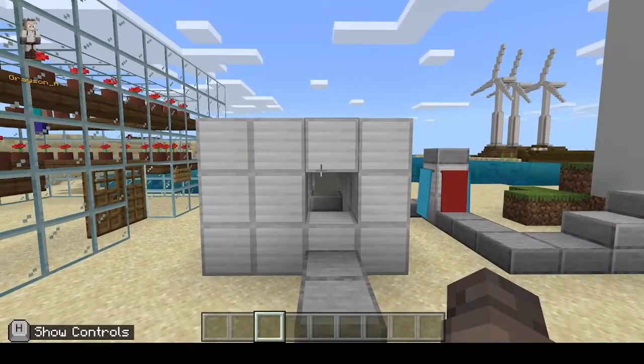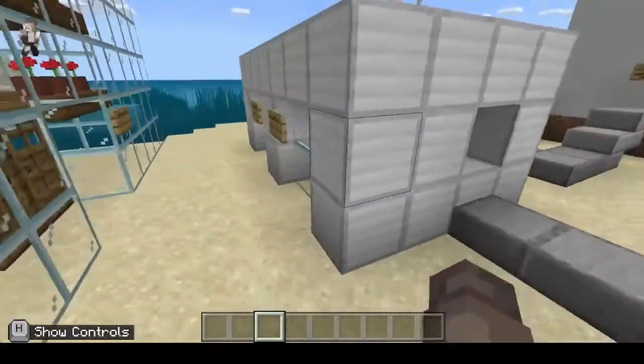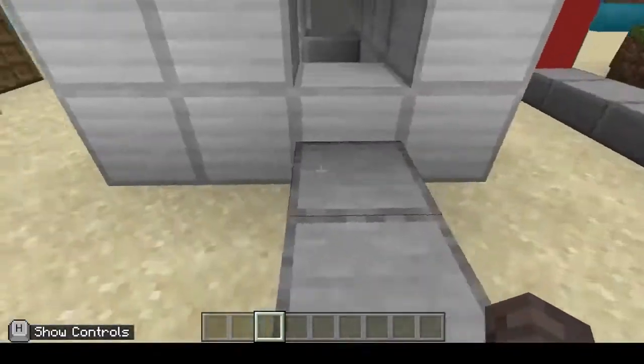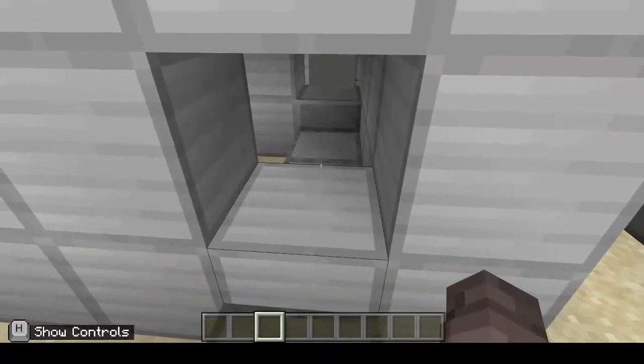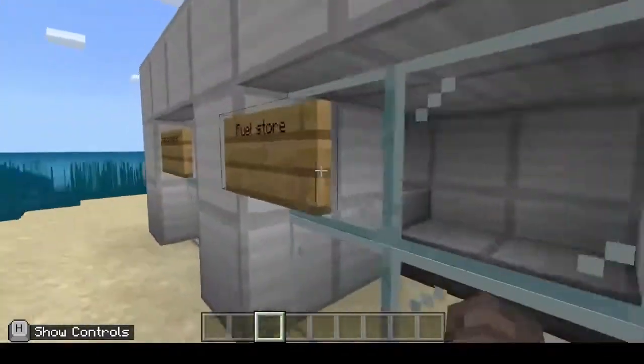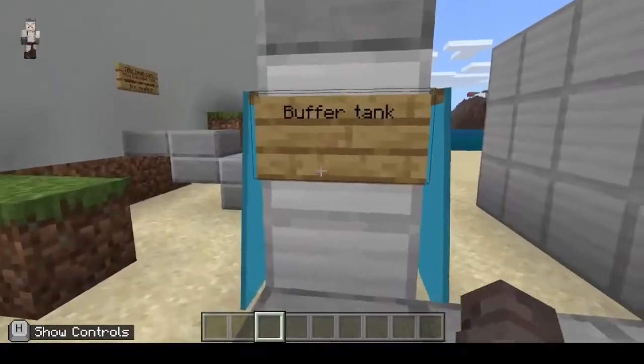This is our biomass boiler. We use it so we can have heating for our eco-friendly house without having to burn fossil fuels. It starts by using this fuel store, where we put animal poop. The poop collector puts the animal poop in here, the biomass boiler burns it, and then it goes through a pipe into the buffer tank.